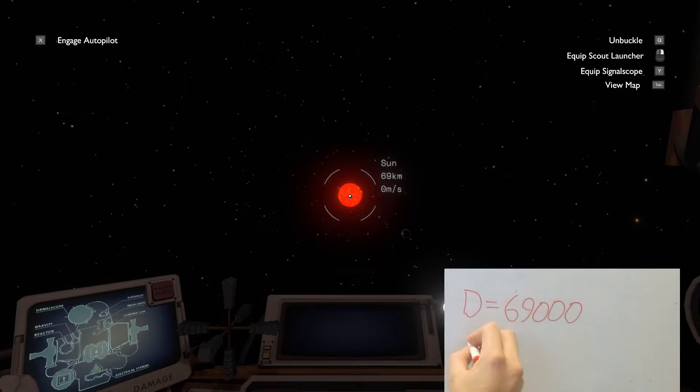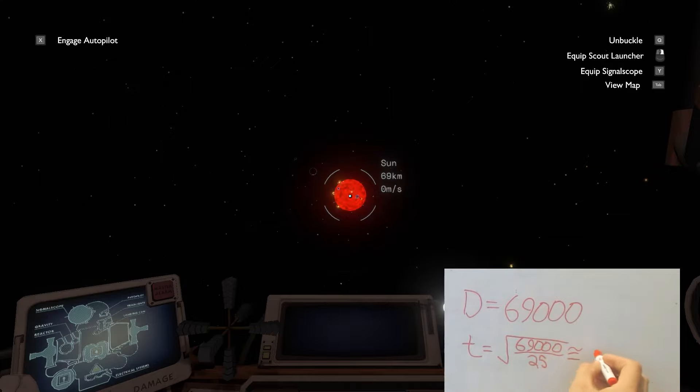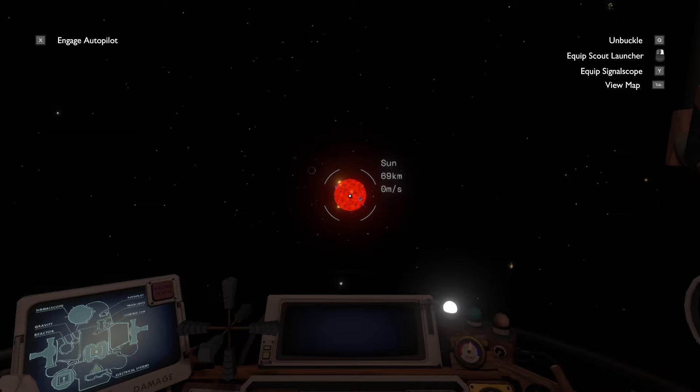But this time we are going to micromanage the process a little more. If we can precisely calculate the ship's acceleration, then we can figure out exactly how long it will take to travel any given distance.